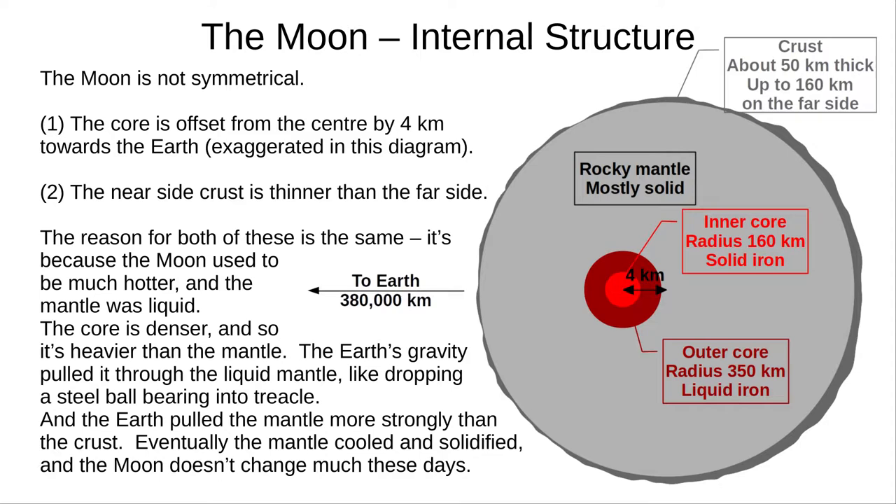The Moon is not symmetrical though. The core is actually offset from the centre by about 4 kilometres towards Earth. Also, the near side's crust is thinner than the far side. The reason for both of these is that the mantle used to be hotter and liquid. Iron is denser than the surrounding mantle — like dropping a steel ball into treacle, it falls slowly toward the centre. This continued very slowly until the core reached a stable position and eventually the mantle around it froze solid. The mantle was also pulled further than the crust, with a similar effect. Note: the offset shown in this diagram is exaggerated and definitely not to scale.